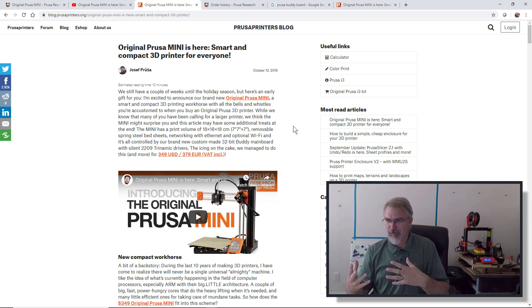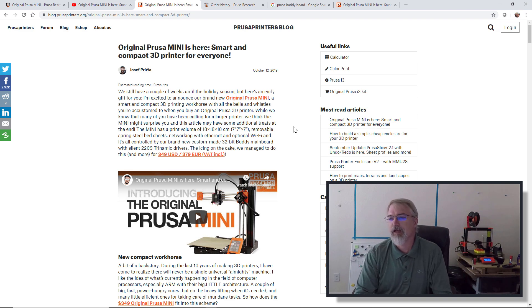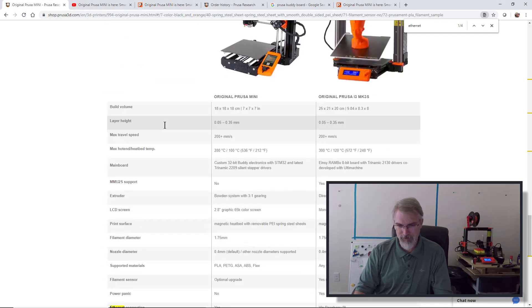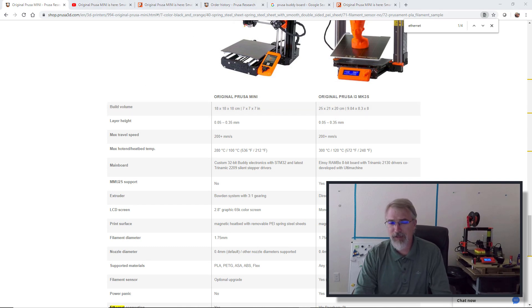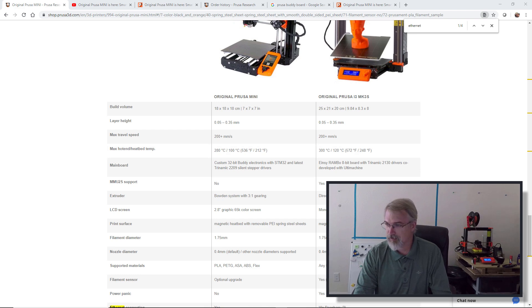The Prusa i3 MK3 that I have behind me is 25 by 21 by 20 centimeters. Let me check my notes — yes, 25 by 21 by 20. So hopefully at some point they make a 40 by 40 by 40, which is huge and which I would like to have if Prusa is making one.